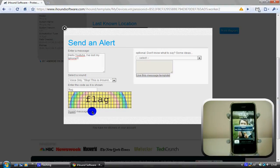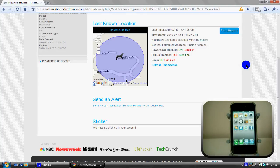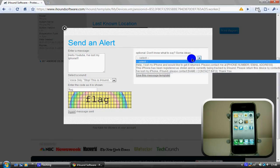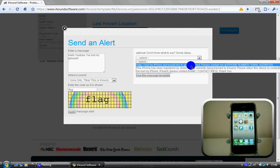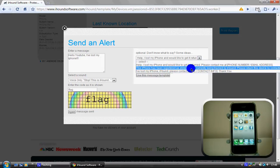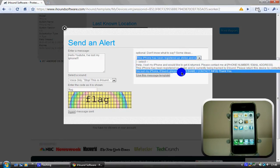It says 'iHound: Hello YouTube, I have lost my iPhone,' and that will keep going off until I launch iHound. As you can see, it opens iHound straight away. If I look at the notifications again, you can see there are optional pre-written messages — if you don't know what to say, it gives you some ideas. It has: 'I have lost my iPhone, if I would like it returned please contact me at' with space for a phone number and address. Also: 'This is iHound, I have registered my iPhone,' 'I've lost this phone, it's currently being tracked by iHound, please return the device,' and 'I have lost my phone, if found please contact' with your name and contact details.